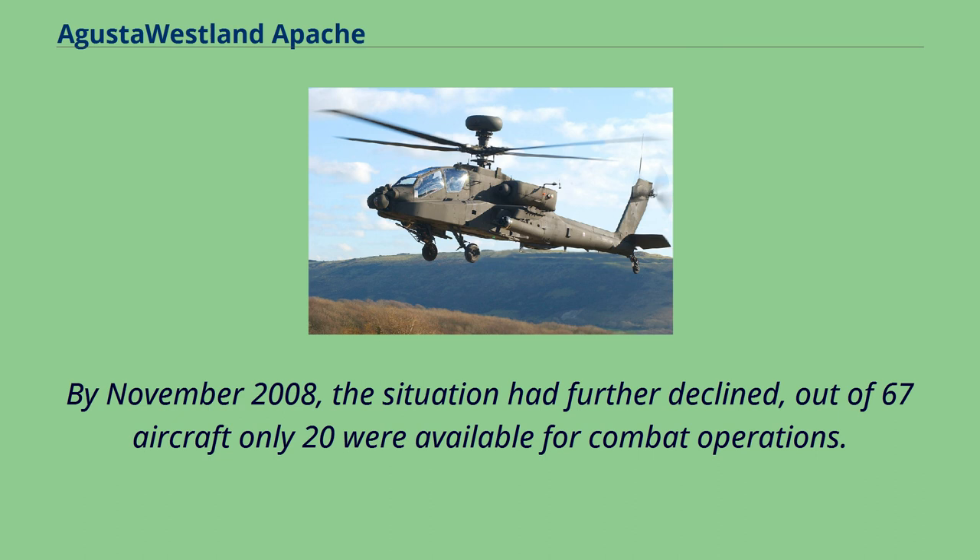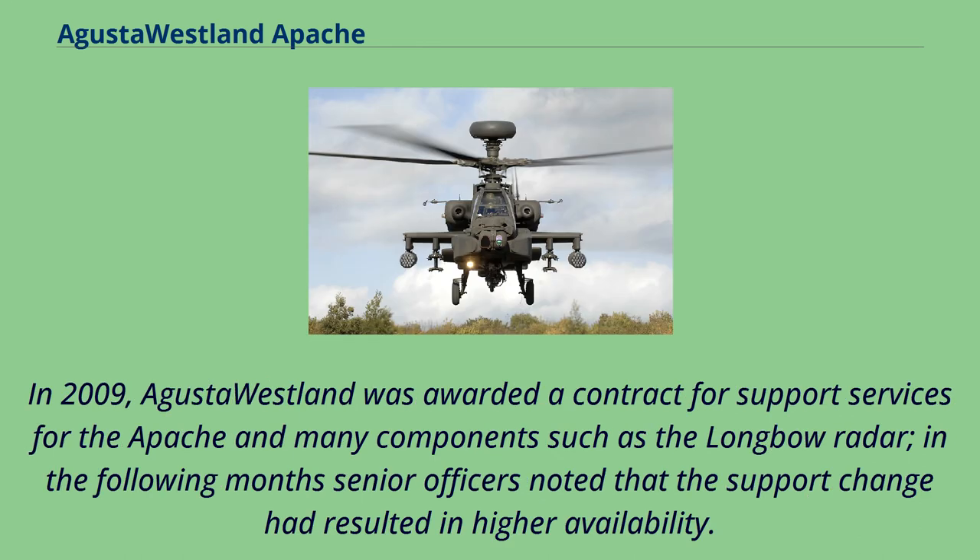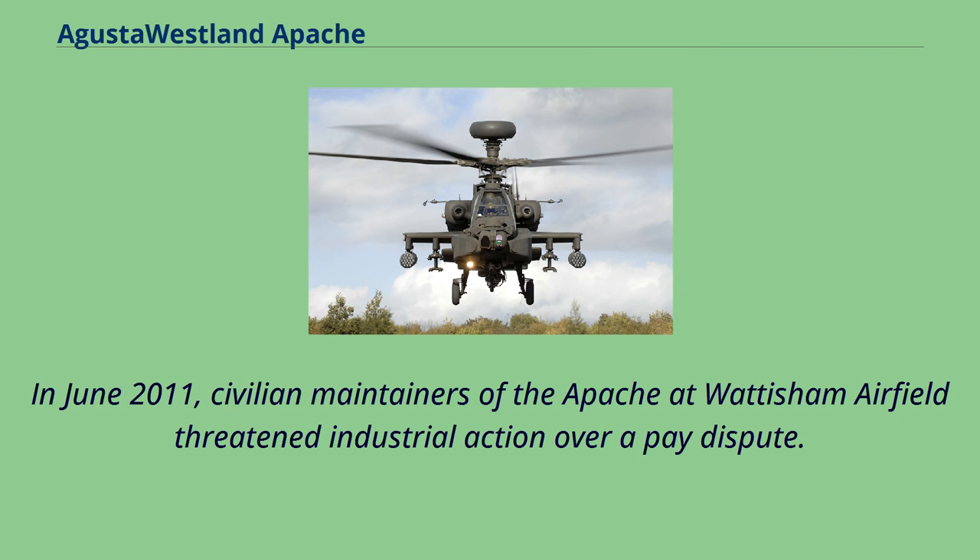By November 2008, the situation had further declined — out of 67 aircraft only 20 were available for combat operations. In 2009, AgustaWestland was awarded a contract for support services for the Apache, covering many components such as the Longbow radar. In the following months, senior officers noted that the support change had resulted in higher availability. In June 2011, civilian maintainers of the Apache at Wattisham Airfield threatened industrial action over a pay dispute.